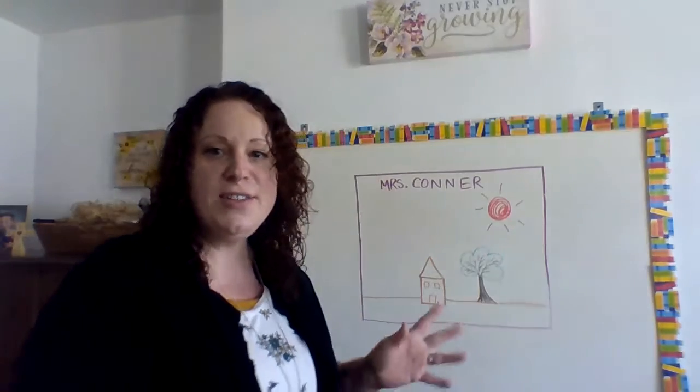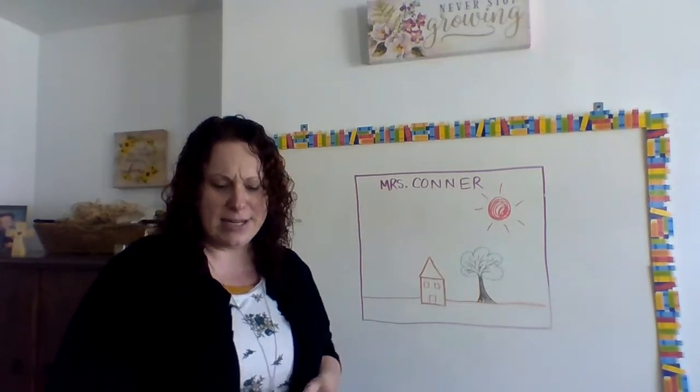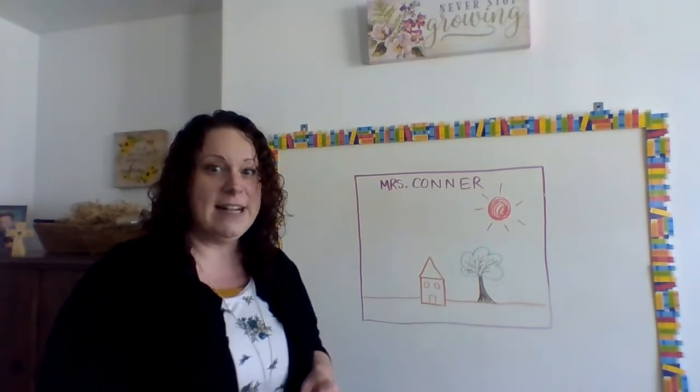If you're able to go outside with your parents, maybe take a little walk or a little scavenger hunt. See some things — what do you find, what did you hear, what did you see? I want you to draw one thing that you found that you really, really liked.